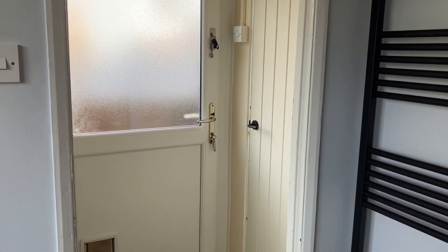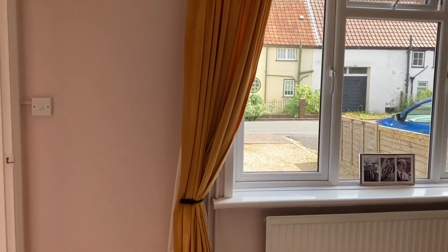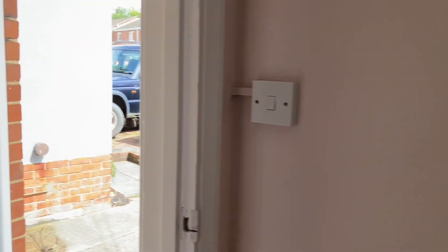This door directly in front of us takes us back out into the rear garden. Back through the living room and into the hallway, there's an area to store your coats just behind the front door here. Let's go upstairs.